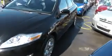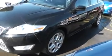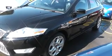Looking down the passenger side, the car comes with alloy wheels, body-coloured door handles and body-coloured mirrors. The alloy wheels are in good condition, all the tyres are legal, and the bodywork is in good condition.